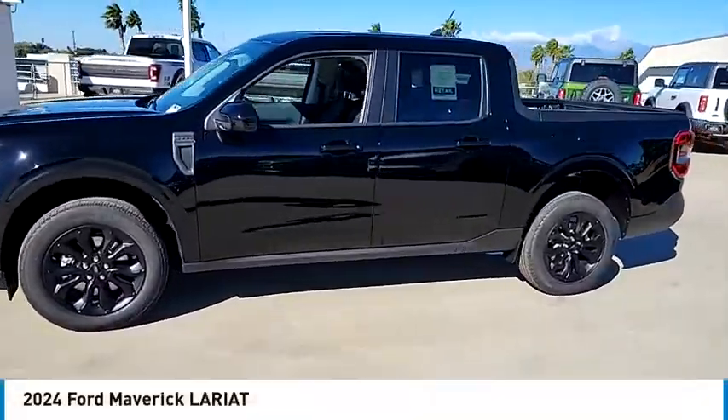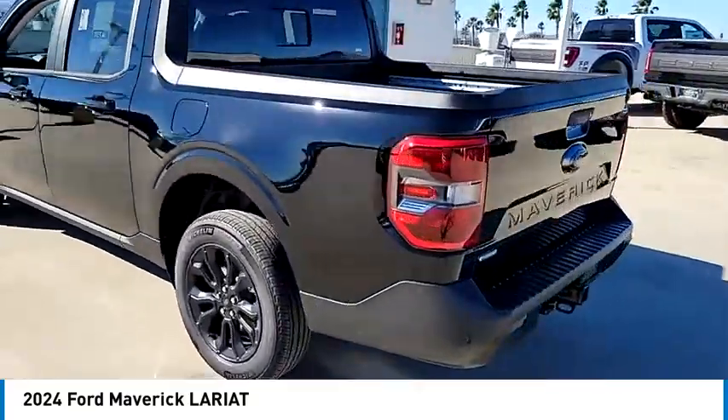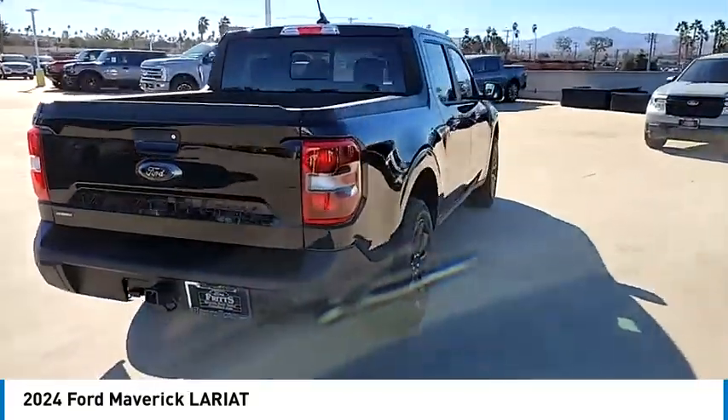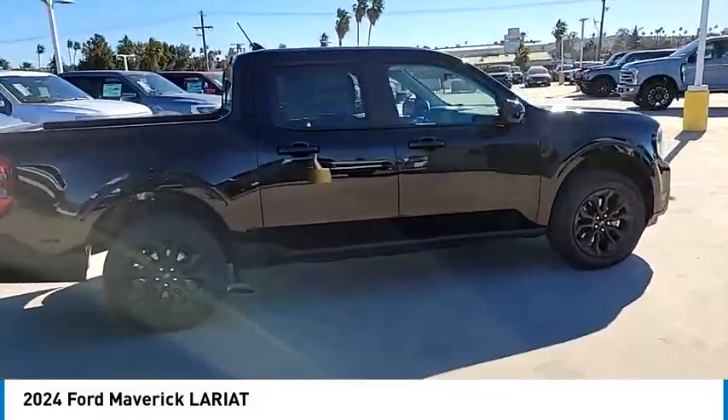Looking for the right vehicle? Check out the 2024 Maverick. The Ford Maverick is a rear-wheel drive compact car styled with a long hood, fast back roof, and short deck for a sleek, curvaceous design.